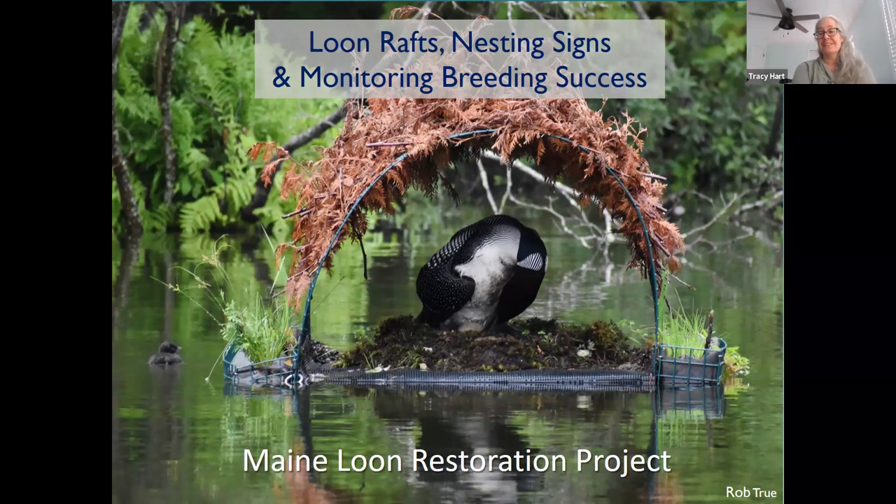We're really excited to get going and to see all of you on the water this year. We're going to be continuing to rely on you to help us track how our loon protection efforts are going. Today's session is going to be on loon rafts and nesting signs, and then how we're monitoring breeding success.